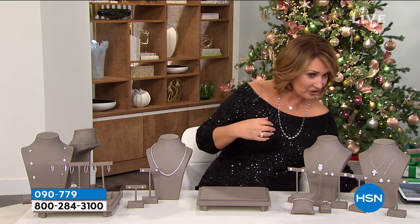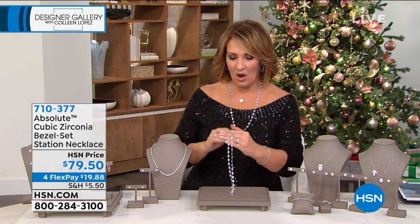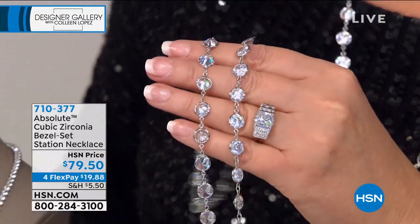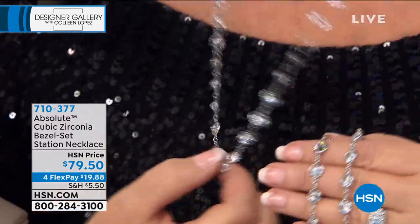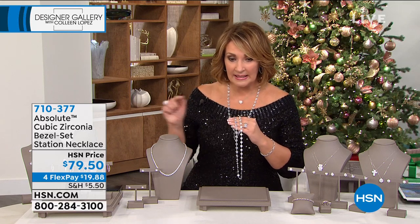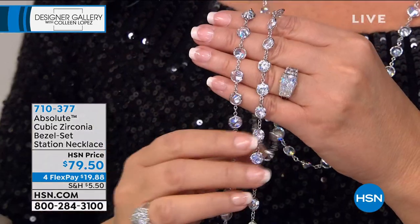And then, oh, this necklace — I had to put this on because this is the most gorgeous thing. I mean, a girl could lose her mind on this. This is all absolute. I honestly thought this was a mistake, because wouldn't you think this has to be like $300, $400? Look at all that absolute. It's $79.50 on four FlexPay. It is a blowout value. I feel like that's a mistake — I don't even know how we do that for $79 to get that much absolute.